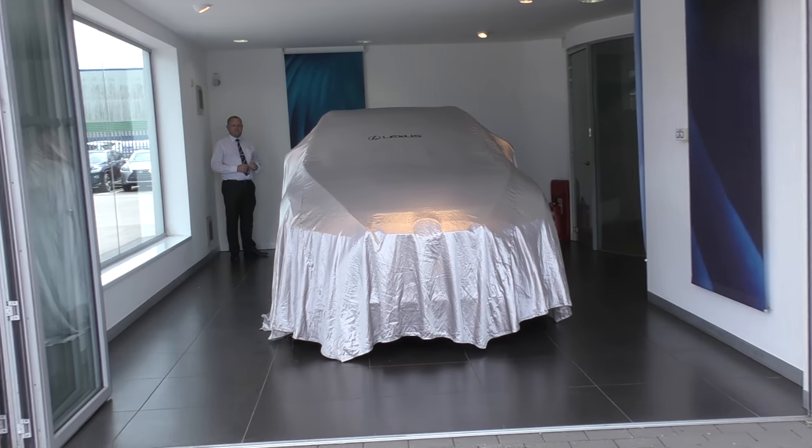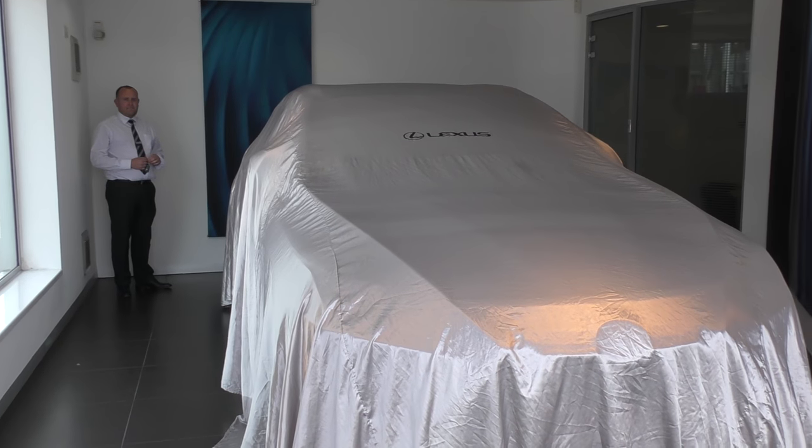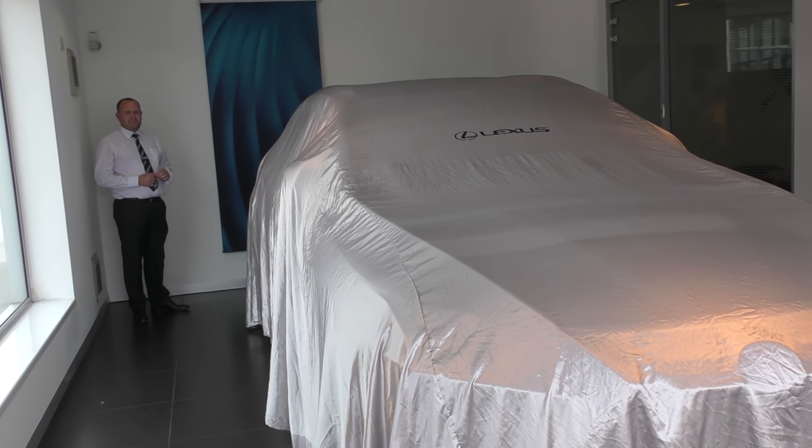Okay, simultaneous video blogging and unveiling! How exciting is this?